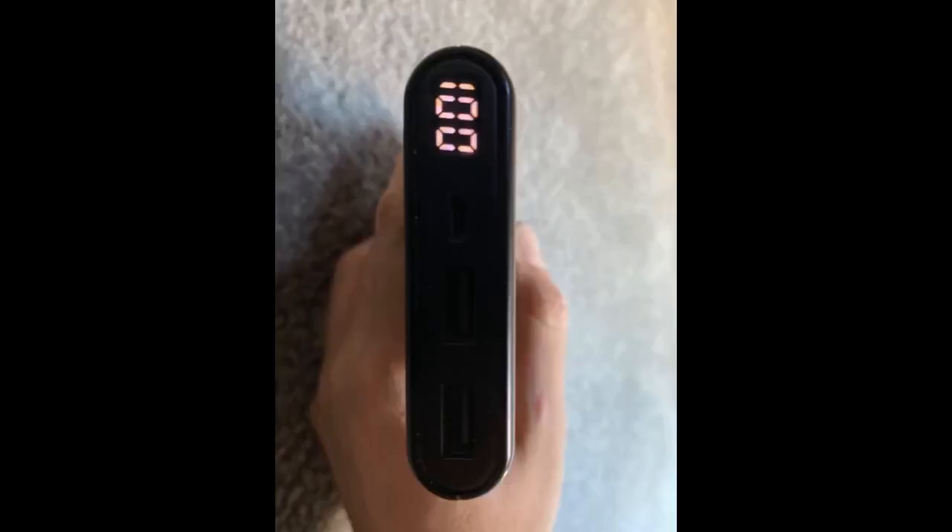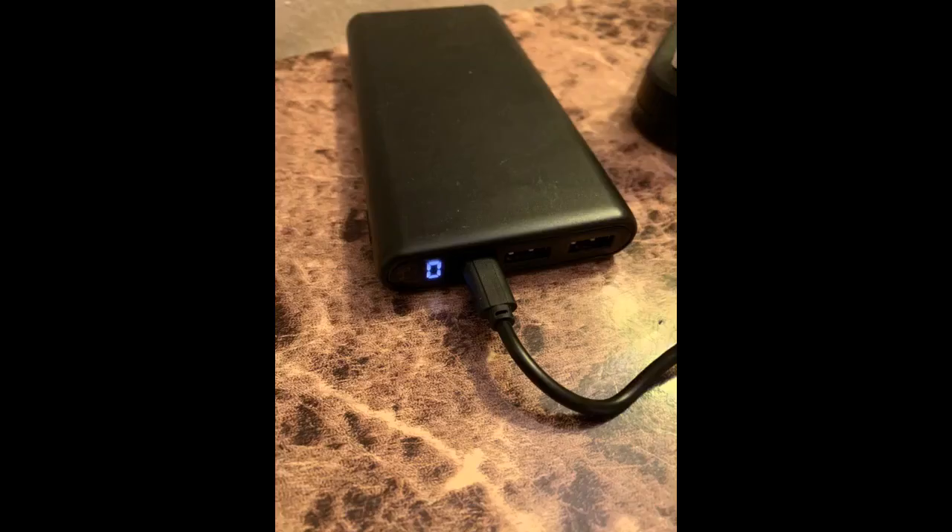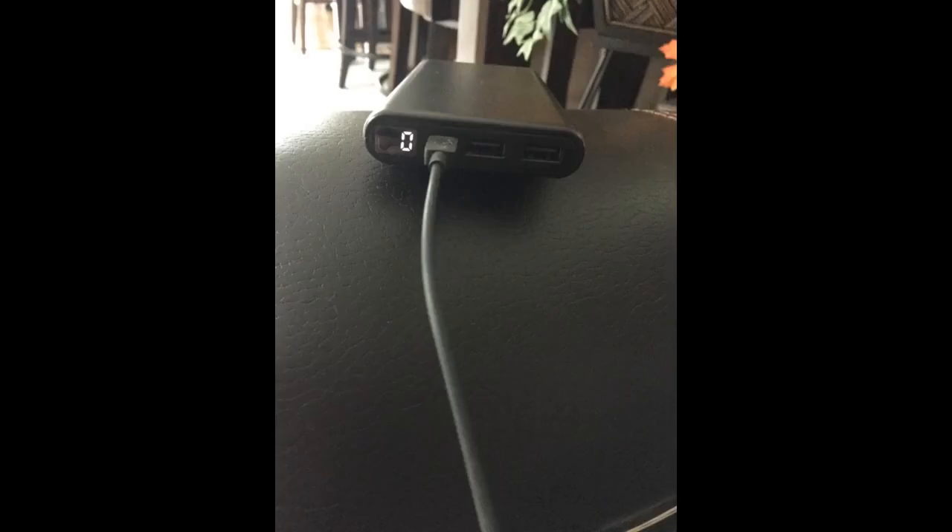The charger is all black and sleek looking. It works great for traveling, which is my main use for the product. I charged the product right away when it arrived, then charged my phone from 2% to 100% and the portable charger still had charge left. Seems to be good quality. The only thing I would say is it's a little on the heavy side. Overall, I am satisfied with the product.